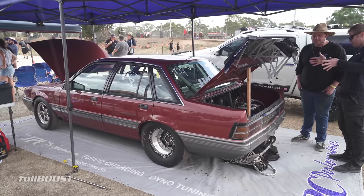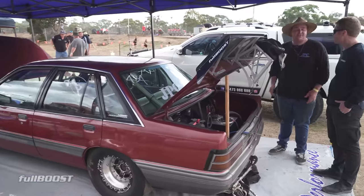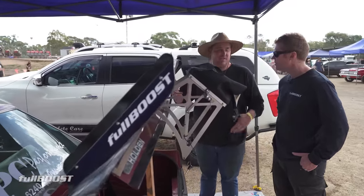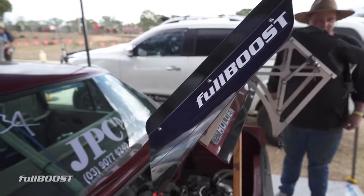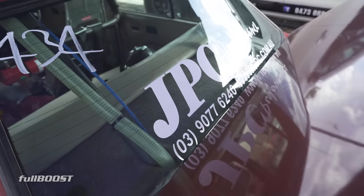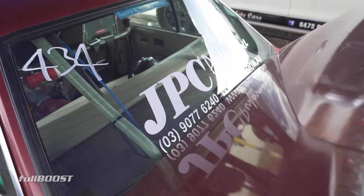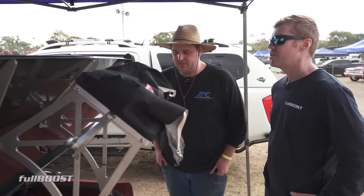Do you have a goal with this car? I'd love to go 7s, but if I can go out and get a PB — my PB's 8.8, so if I go 8.7 I'd be wrapped. I'm not really looking for any records, not really into that sort of stuff. If it goes out, goes quick, it all works and we all have a good day — that's awesome for me. And your car's been pretty reliable? It has been, yeah.